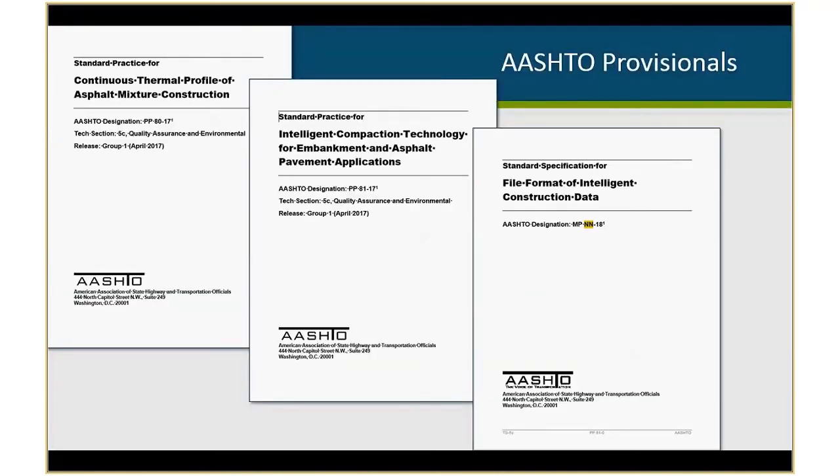For spec highlights, there are two AASHTO provisional practices out there: PP80 is for continuous thermal profile of asphalt mixtures, and PP81 is for intelligent compaction technology. A new provisional without a number is being worked on and should go out for ballot this year — we are working on a standardized file format for intelligent construction data, to allow vendors to work on standardized data file formats for direct import into VEDA. That provisional is currently being reviewed by industry, and we hope to submit it to AASHTO in March.